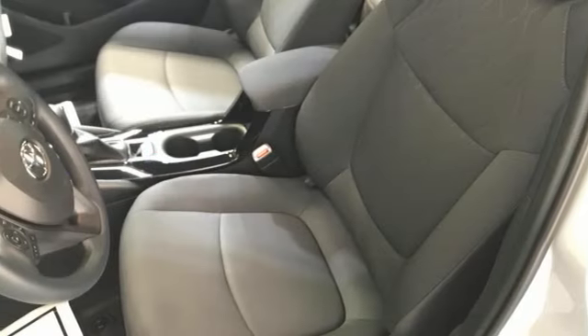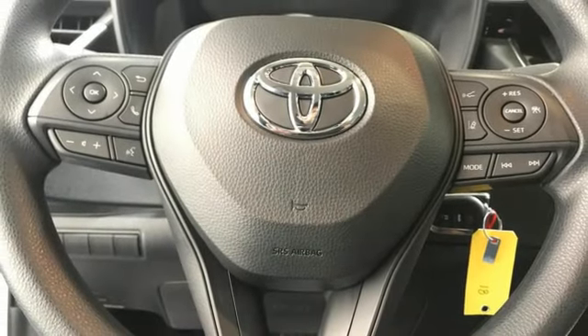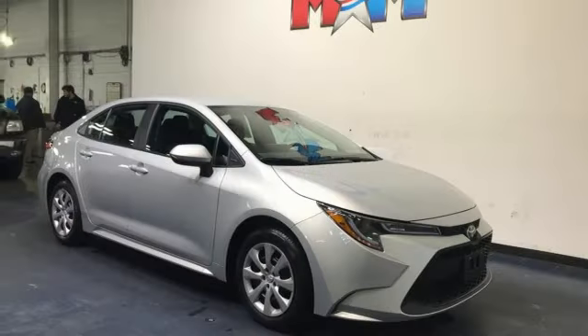Wireless phone connectivity, AM-FM satellite radio, gas-pressurized shocks, and continuously variable automatic transmission.